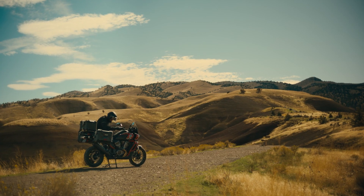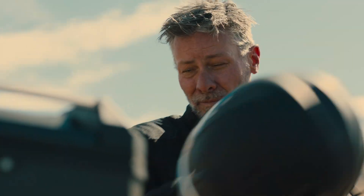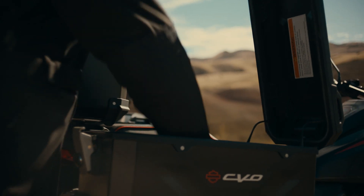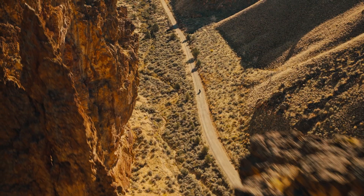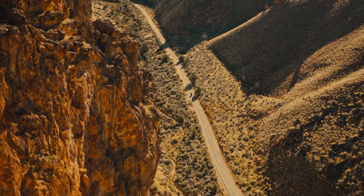I just like to be in the outdoors. I very much like to be in remote places without a lot of people. It's kind of a primary directive for me, so when I discovered mountain biking and dirt bikes, and certainly then adventure bikes later and realized what they had to offer, it was just like a no-brainer for me.